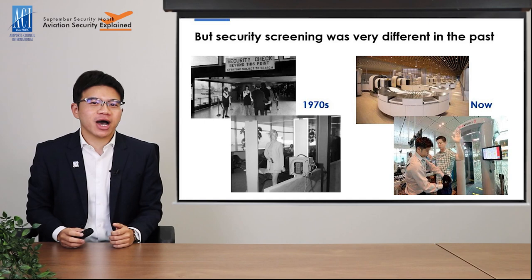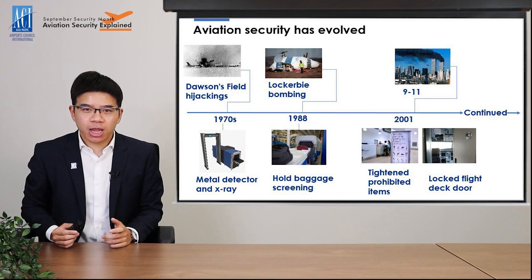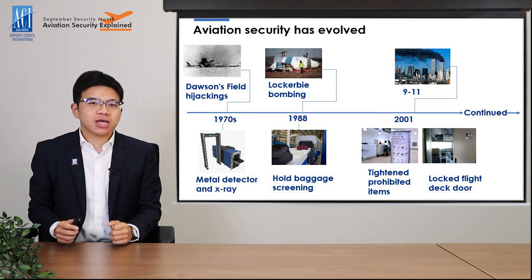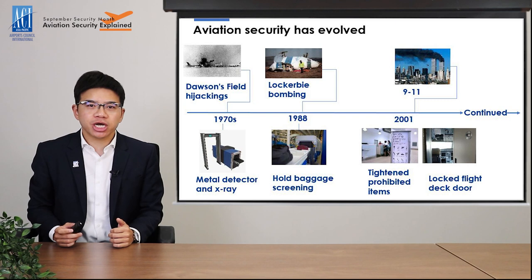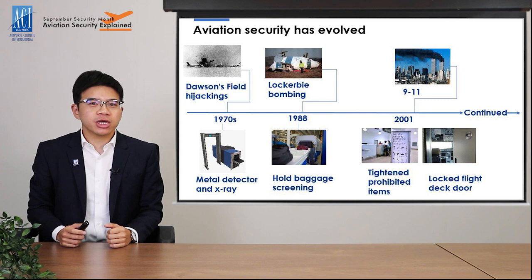Actually, in the early age of civil aviation, there was simply no aviation security at all. Passengers were allowed to board the plane without any physical checks. But after the various hijacking events in the 1970s, the industry introduced the first generation of metal detectors and x-ray machines to prevent weapons from being carried on board the aircraft. This is how the airport security checkpoint was created.